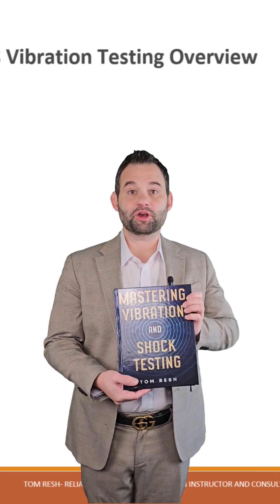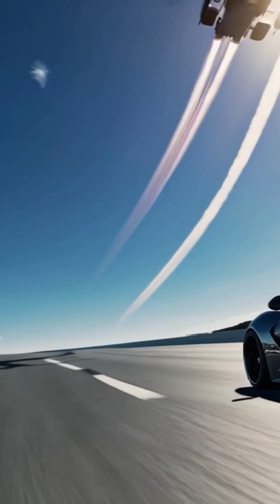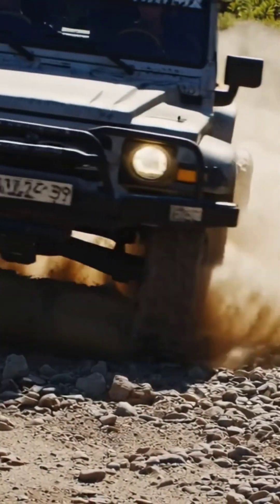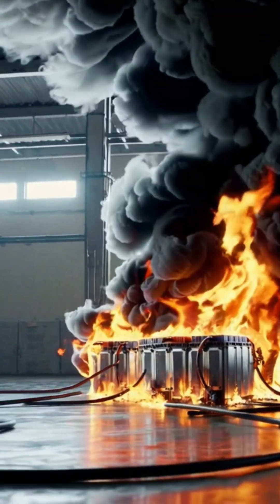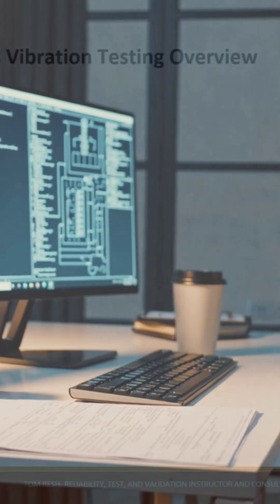applying and mastering vibration and shock for the real world. In today's industries — whether automotive, aerospace, defense, or electronics — products are subjected to extreme environments. Without rigorous testing, failures can lead to costly recalls, safety risks, and loss of credibility. Yet many professionals struggle with understanding the complexities of vibration and shock testing, often relying on trial and error instead of proven methodologies.